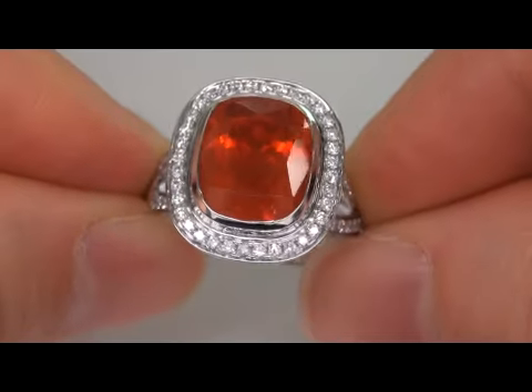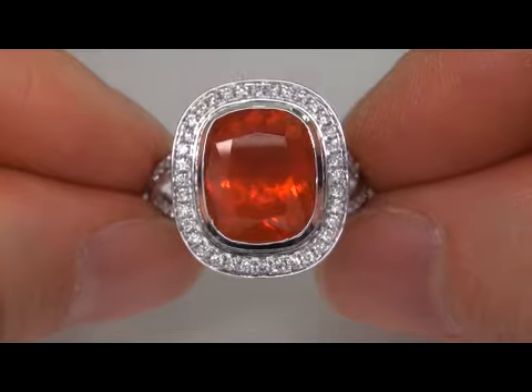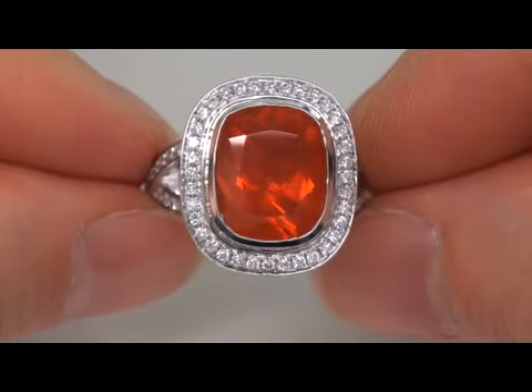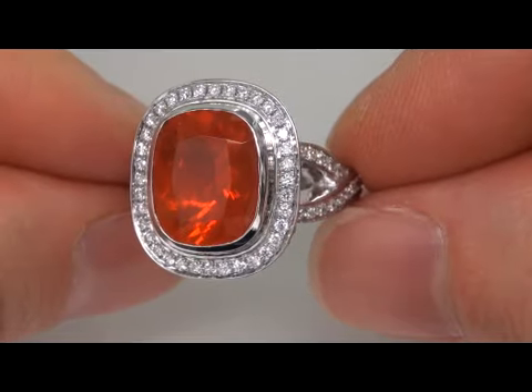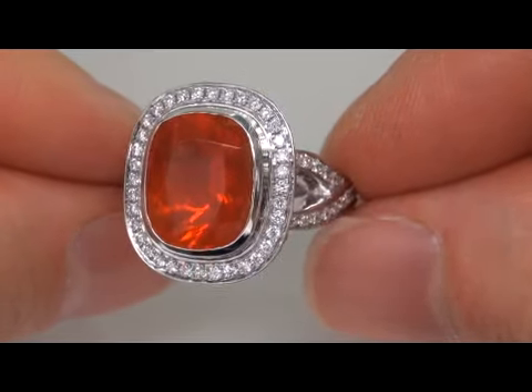Due to difficult personal and financial times, our consignor contracted with us to offer her collection here on eBay. A big size Mexican fire opal of this caliber is quite rare. In today's market, the ring is easily worth over $15,000 retail and our consignor is hopeful to recover at least $10,000, so please make your best bid.